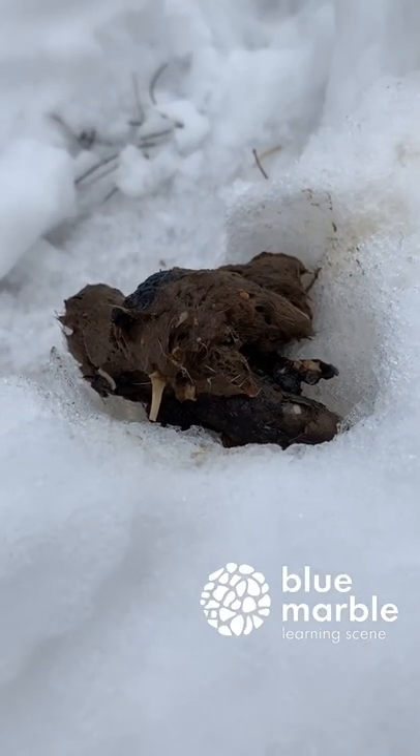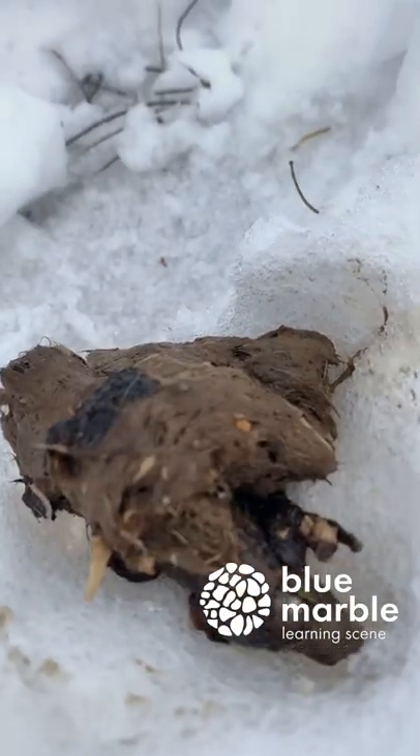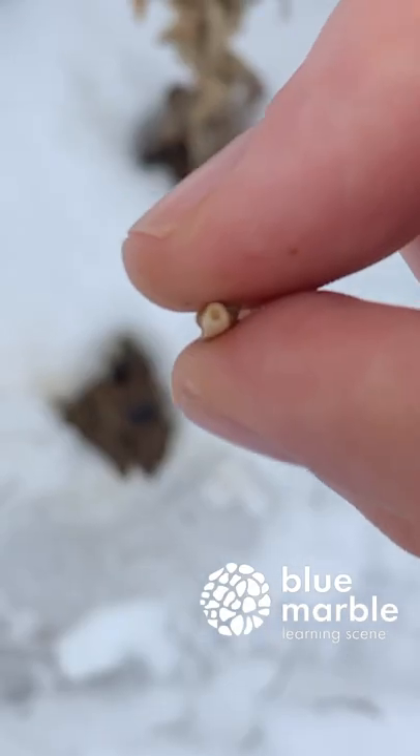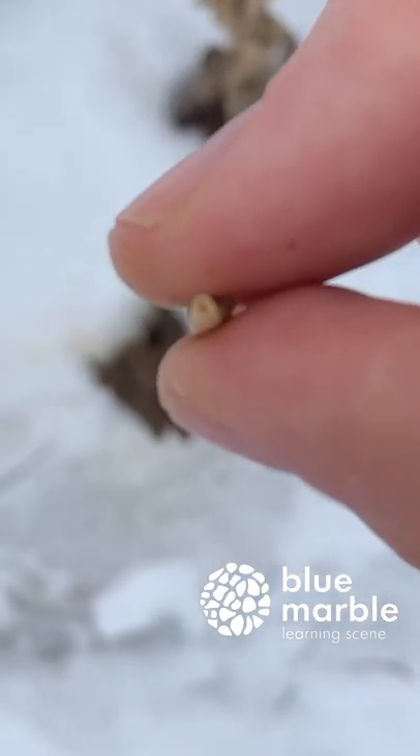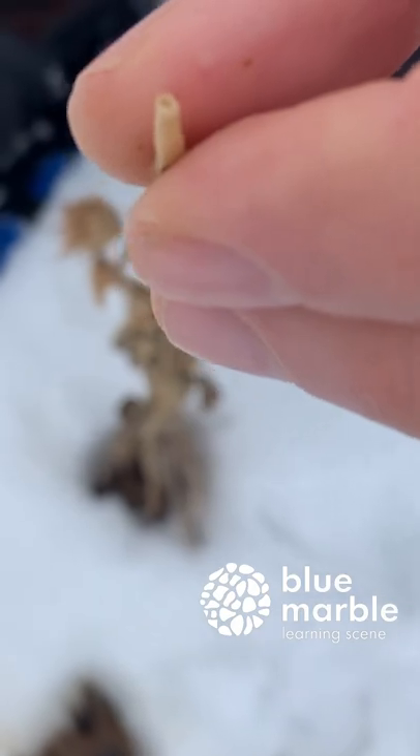When you look at the poo you can see that there is hair in it as well as a tooth or bone of some sort. When we took the bone out of the coyote poop you can see that it's hollow. Hollow bones are what birds have so that they are light and can fly easily. So this coyote has eaten a bird.